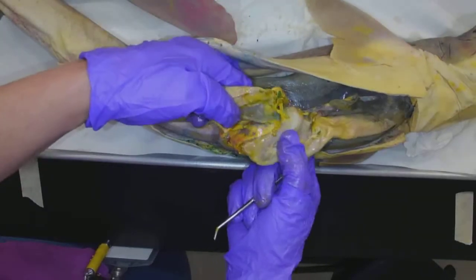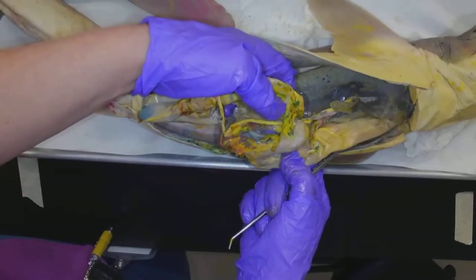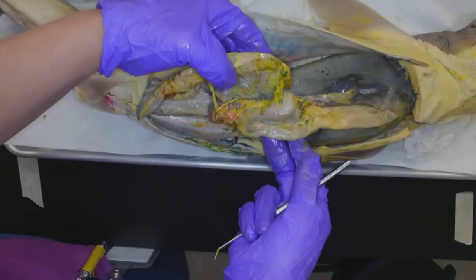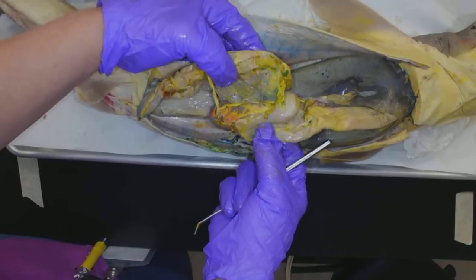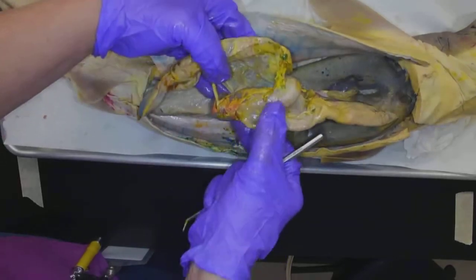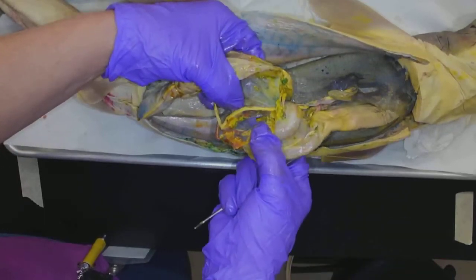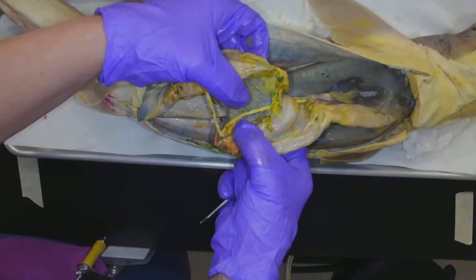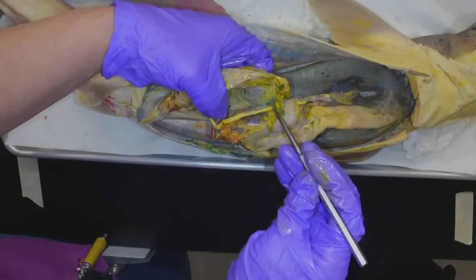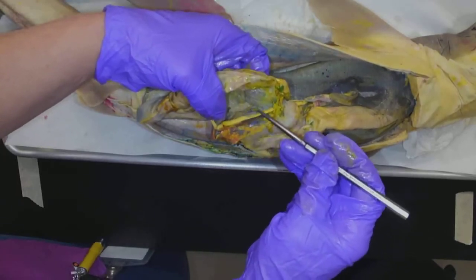Now I want to go back up here because what we missed was the pancreas. I can see it. See these mesenteries, these membranes? The pancreas is associated with, or next to, the duodenum, and it's always associated with these membranes. I see this organ in here, and I'm going to kind of flip this back. I'll use the probe to outline the pancreas. That is the pancreas. Duodenum, spleen here, pancreas here. If I pull it all apart, you can see that.